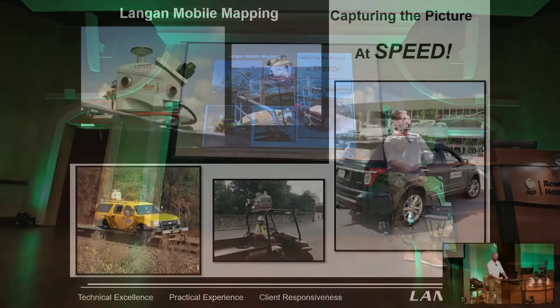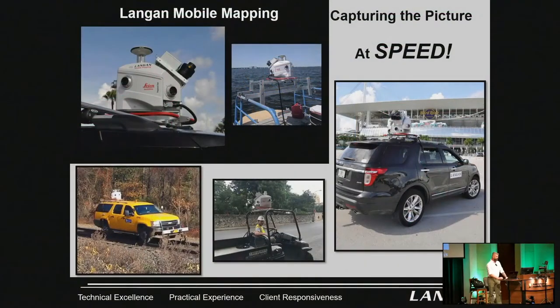This is our mobile mapping unit, Pegasus. We put it on boats, cars, ATVs, everything.